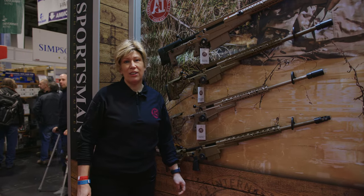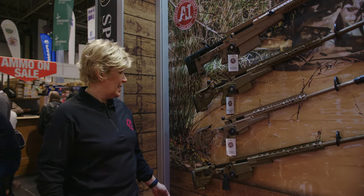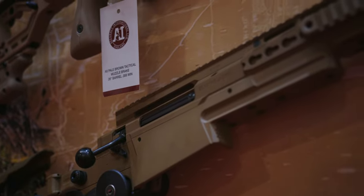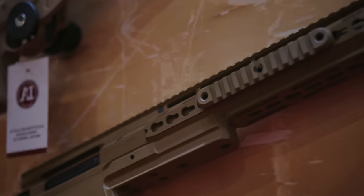This is our other line of rifles — the AX line. This is the latest AX Mark III in 338 Lapua. They are all multi-calibre, so they can be configured in 338 Lapua, 300 Win Mag, 308, or 6.5 Creedmoor, using our quick lock barrel change system.